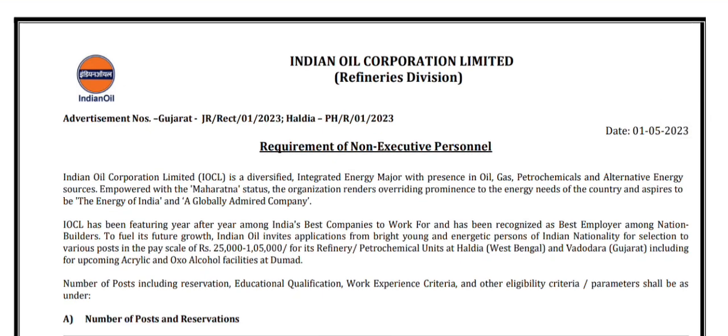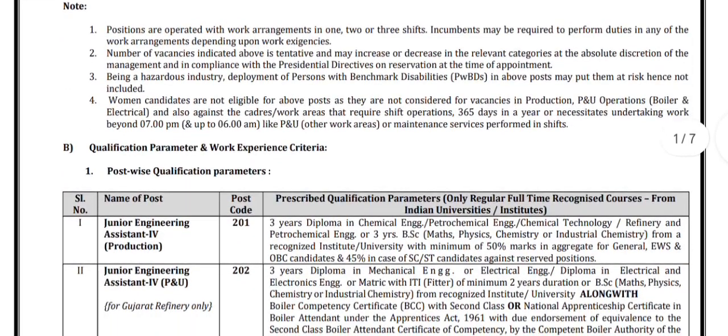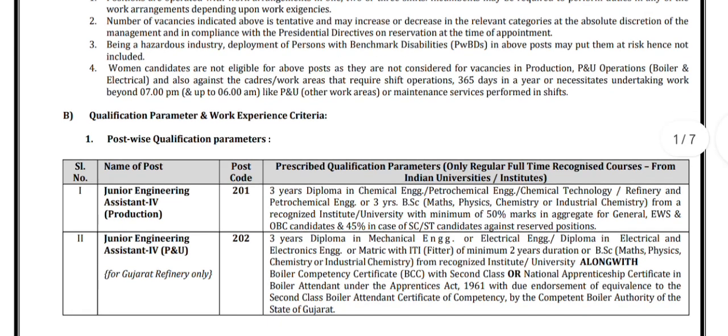There are different posts. For Junior Engineering Assistant for Production, the essential qualification is a three-year diploma in chemical engineering, or petrochemical engineering, or chemical technology, or refinery and petrochemical engineering, or a three-year BSc in Maths, Physics, Chemistry, or industrial chemistry from a recognized institute or university with minimum 50% marks in aggregate.